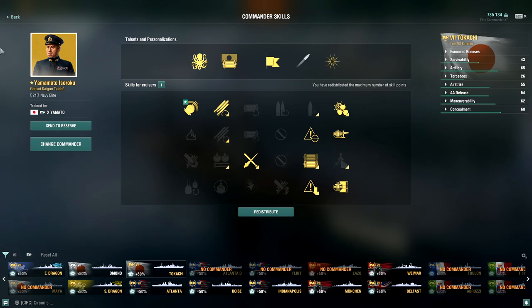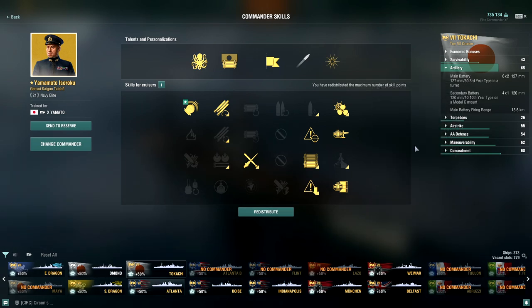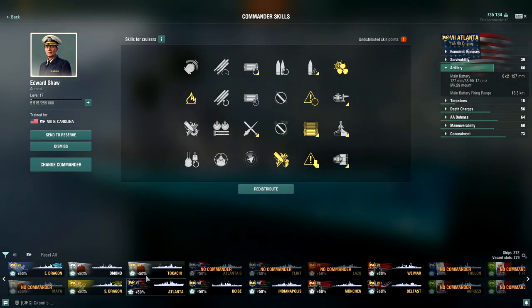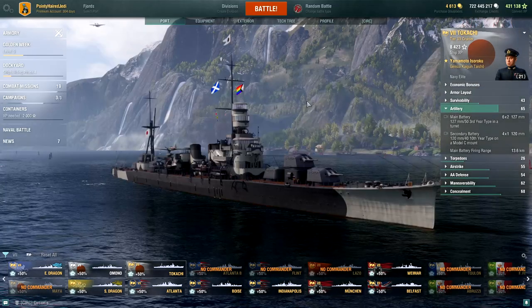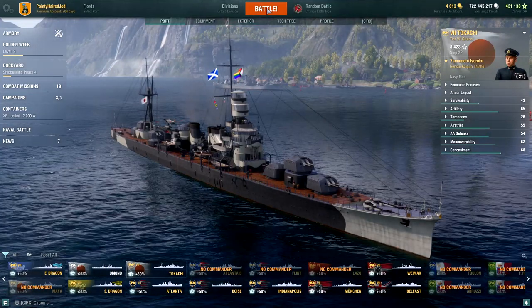I'm just using this captain because he's a 21-point captain and he does have a nice boost to the Grease the Gears skill, so the turret traverse is actually really snappy with that. Without it I think it might be around eight to ten seconds — it's still pretty good. Grease the Gears is definitely not a necessary skill, and if I was respeccing for this exact cruiser I would probably take some different skills, but it's still not a bad set of stats.